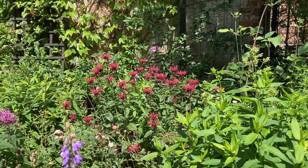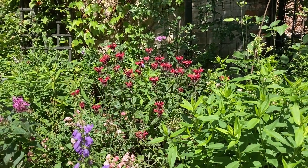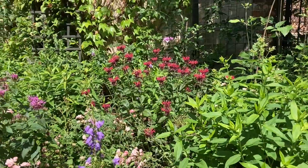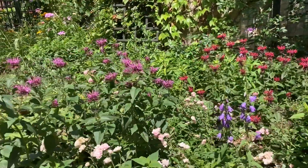Hello, this is Yolanta from the YouTube channel English with an Erudite. Some of you might have seen this border — I call it a cottage garden border or a messy border.